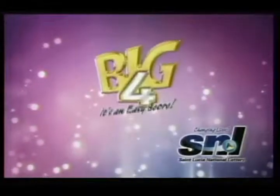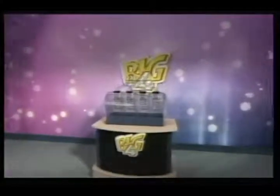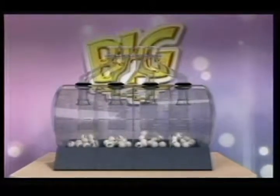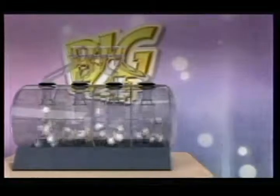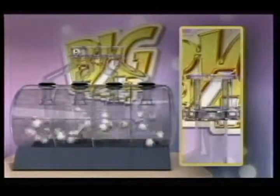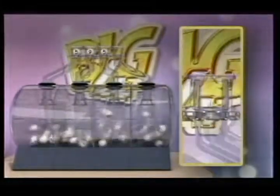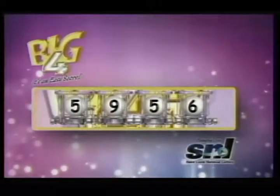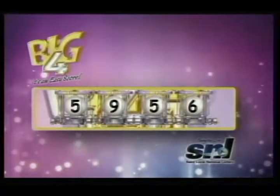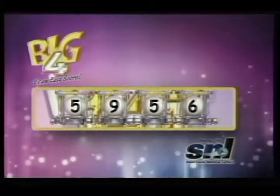Take a bet with your chosen four — a big bet means a big score with Big Four. Tonight's numbers are: Five, Nine, Five, Six. Again, the numbers needed to win are 5, 9, 5, 6. Big Four — it's an easy score!